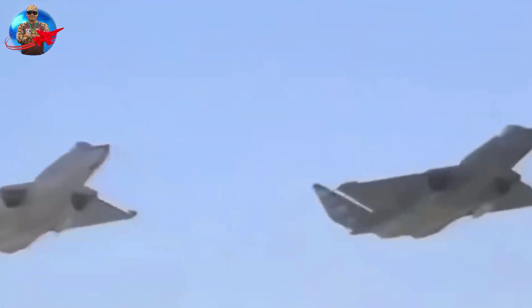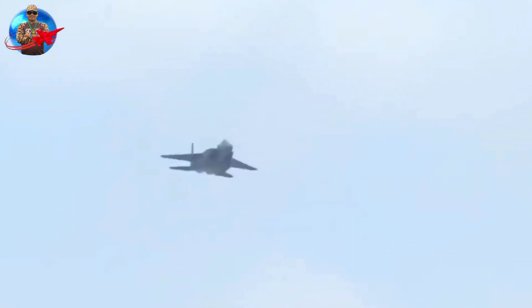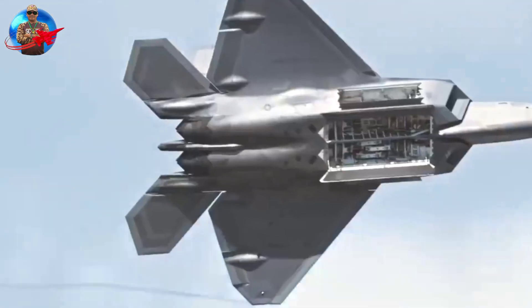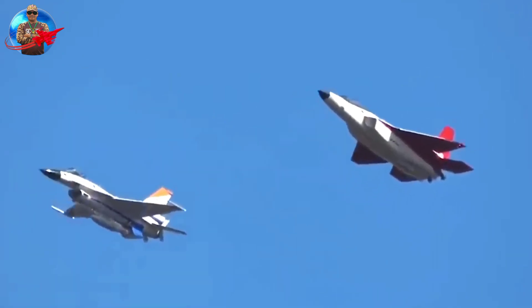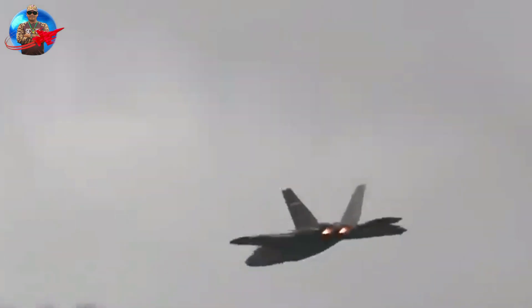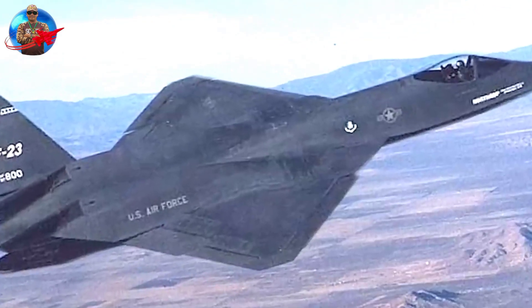Two competitors emerged as finalists in this high-stakes competition: the YF-22, developed by Lockheed Martin, and the YF-23 Black Widow, designed by Northrop Grumman. The YF-23 really stood out with its incredible looks, featuring diamond-shaped wings that contribute to reduced radar visibility, and its sleek profile is reminiscent of the iconic SR-71 Blackbird spy plane.